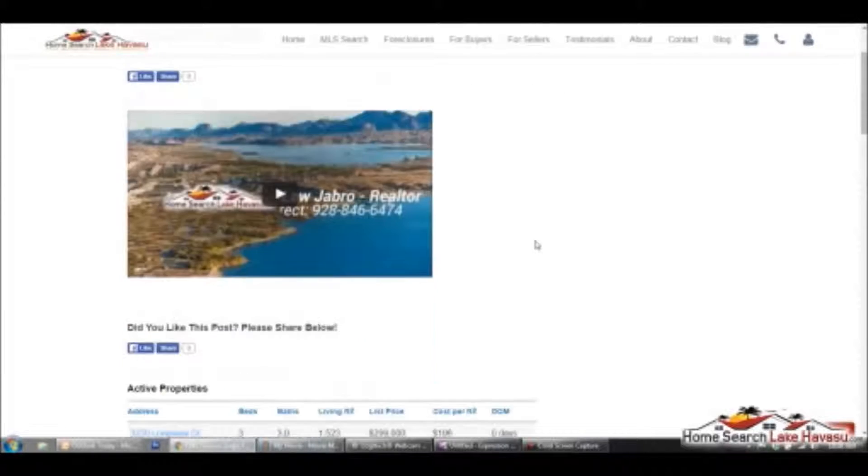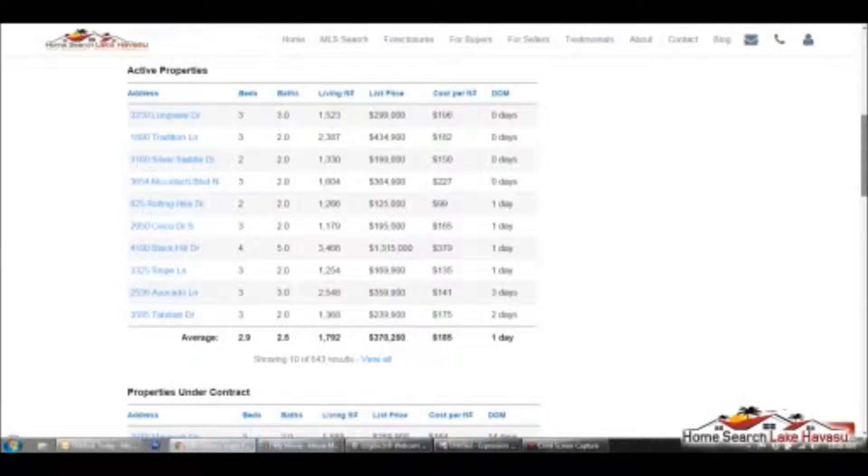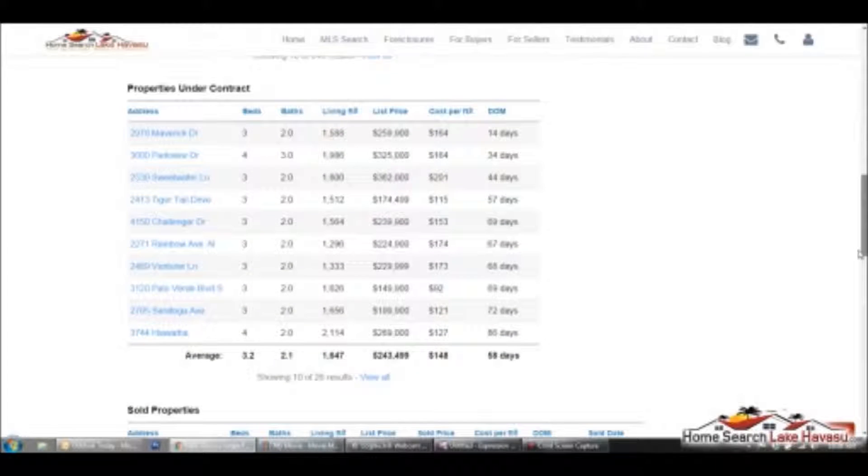Basically, if you look at the report — it shows you the active properties, and you can see there's 643 single-family homes for sale in Lake Havasu right now. If you scroll down a little more, you're going to see the properties under contract. It's going to show you 10 each, and below each table it says 'showing 10 of 26, view all,' and you can go ahead and do that. These are under contract. It'll show you the days on market, the cost per square foot, and we won't know the closed price until it actually closes escrow and that data is made public. But this gives you a good idea of what's selling out there.